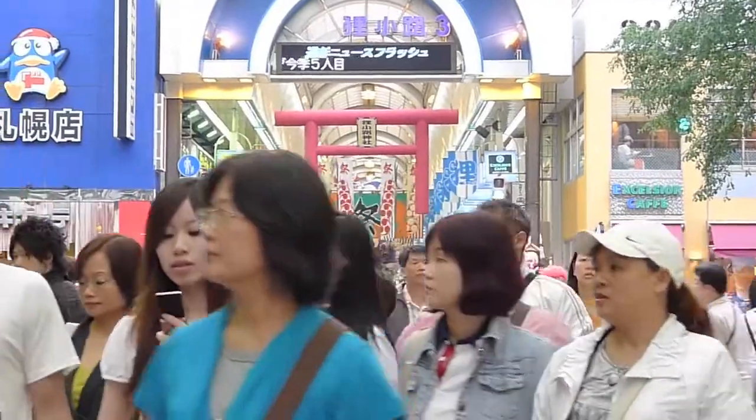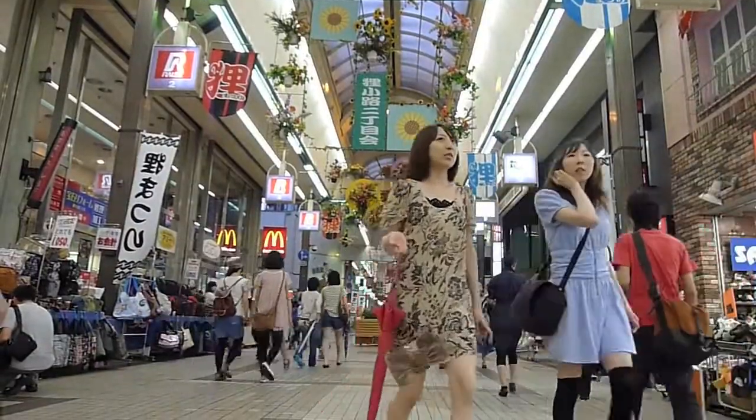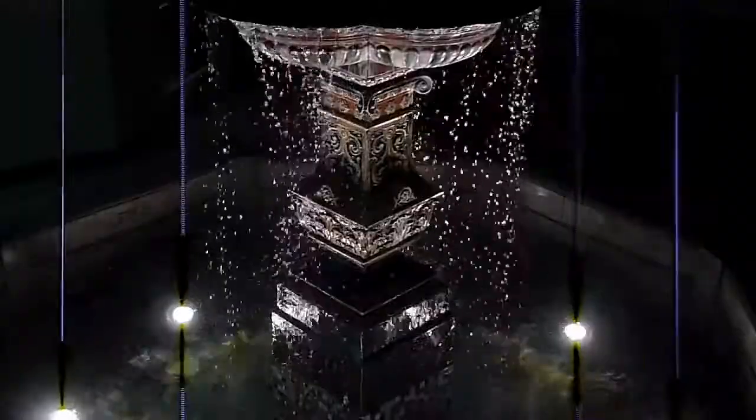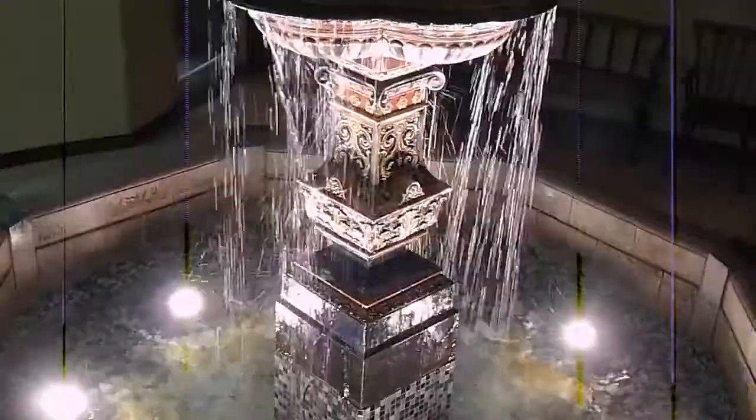Aside from shooting pictures, the LX5 records 720p HD videos in AVCHD light and even allows users to control the shutter speed and aperture manually.